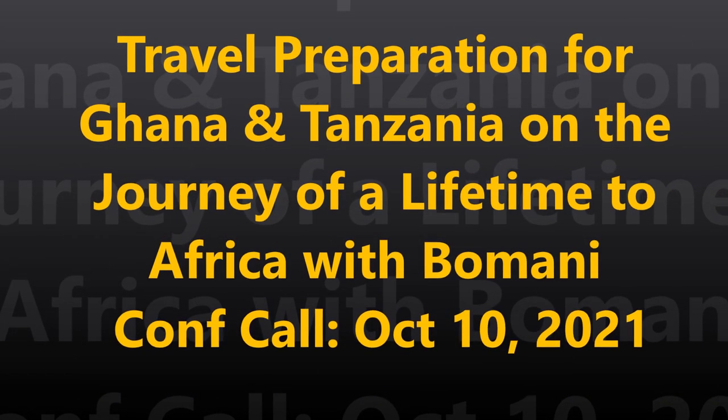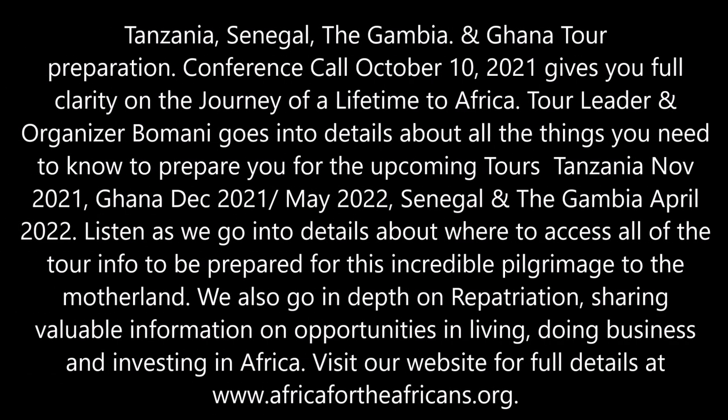Welcome to our Africa for the Africans conference calls for our tour schedule for 2021 and 2022. Today's date is October 10th. I sent out a conference call email in our newsletter which covers a lot of the relevant links and things that you need as far as Facebook, YouTube, and the website.